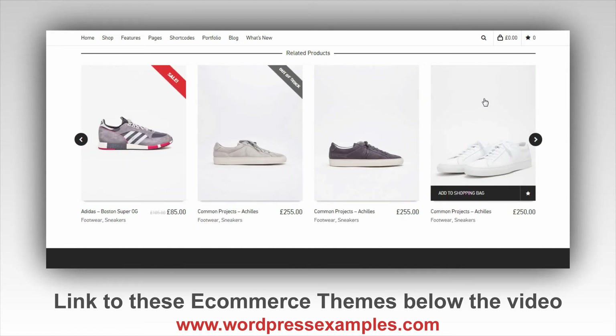If you want to see more about these five e-commerce WordPress themes, you can click the link below the video to read more. There's also another link below the video for a special offer on other WordPress themes. Hope you liked these themes and maybe I'll see you in the next video.